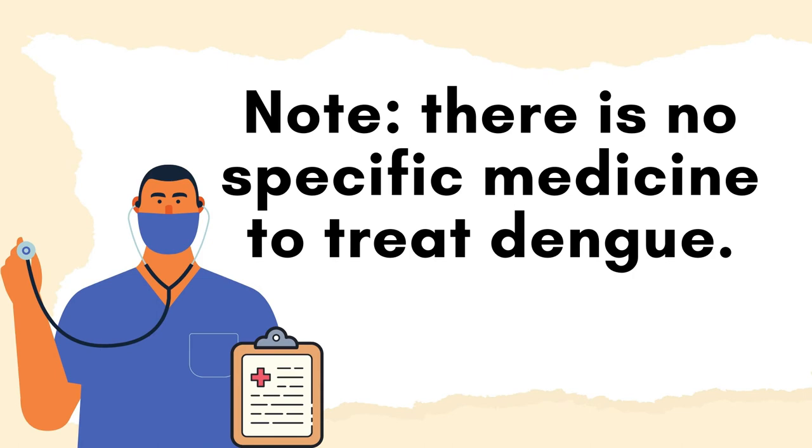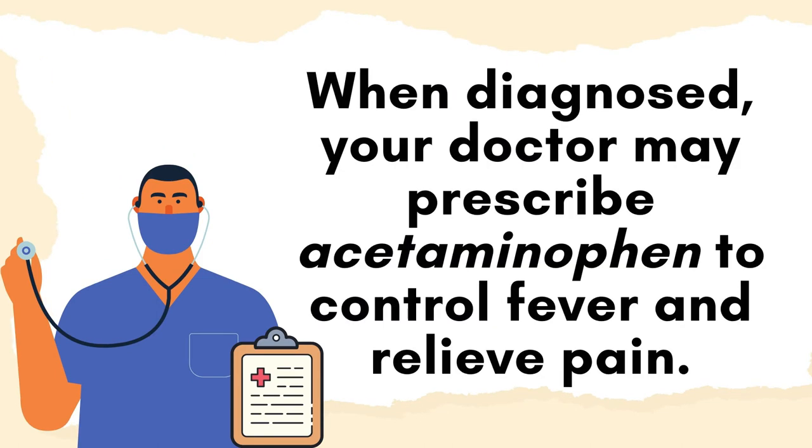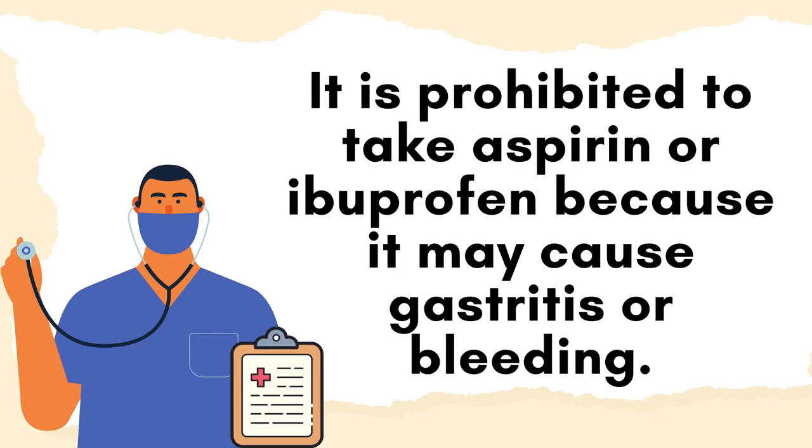Treatment — let us note that there is no specific medicine to treat dengue. When diagnosed, your doctor may prescribe acetaminophen to control fever and relieve pain. It is prohibited to take aspirin or ibuprofen because it may cause bleeding.